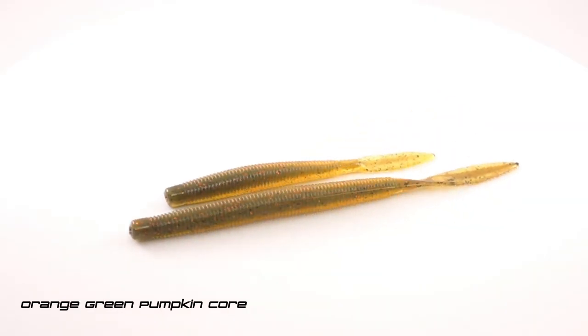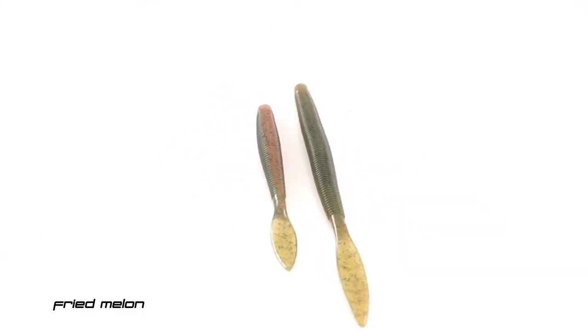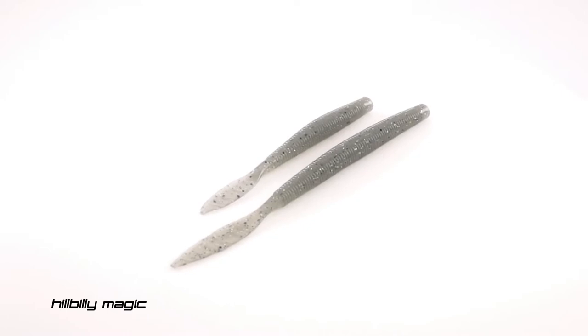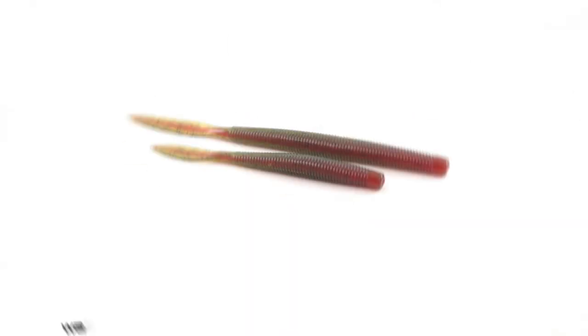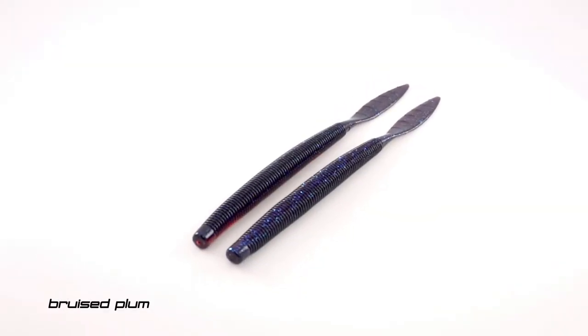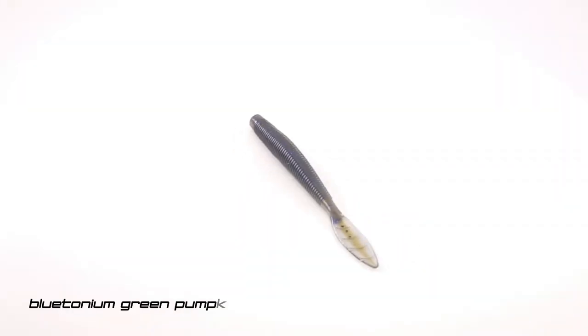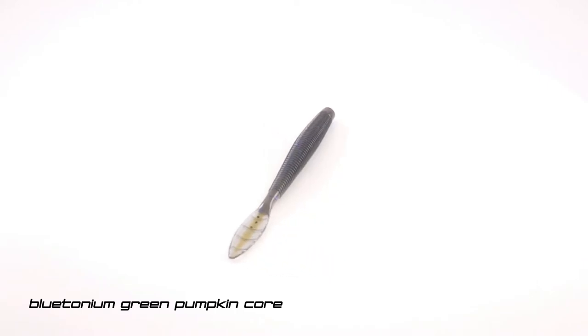Five of the colors are the same. We've got orange green pumpkin core, red bug candy, fried melon, hillbilly magic — those colors are special — watermelon red core, and then in the Quiver 6.5 we did bruised plum, and in the Quiver 4.5 we added that plutonium green pumpkin core that is so popular in the 6.5.